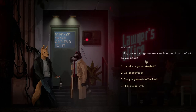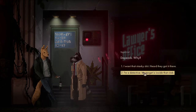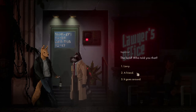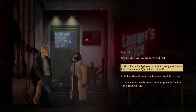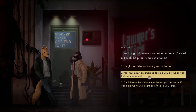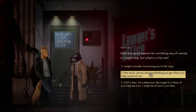I heard you can get me into the Bites. Depends why. I don't know what you're talking about. Who told you that? A friend. Just let me through the bouncer, that's all I'm asking. Hank has good reasons for not letting any weirdos in - I might help. What's in it for me? I'm a detective.